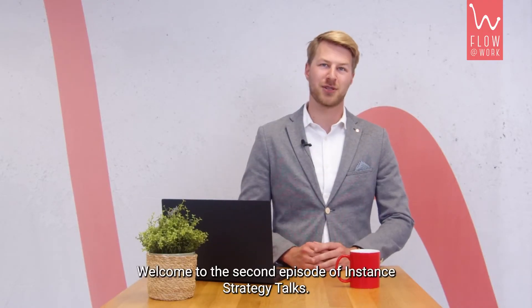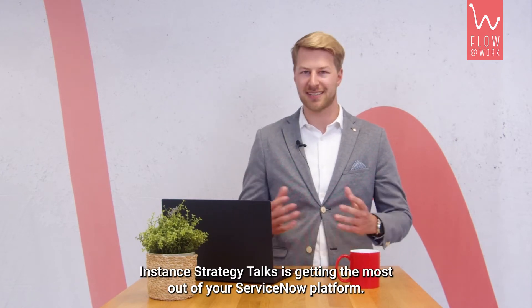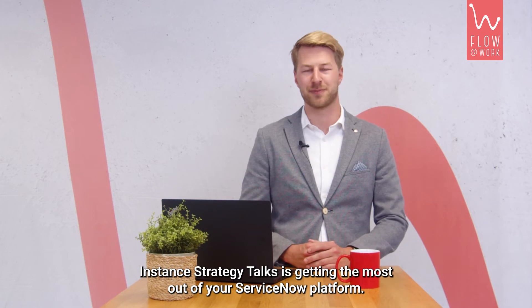Welcome to the second episode of Instant Strategy Talks — getting the most out of your ServiceNow platform. My name is Ruben Koster and I'm a digital transformation expert at the platform.